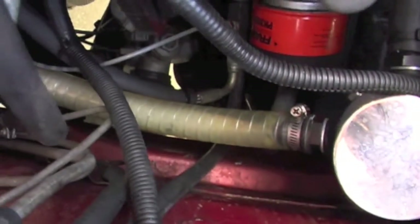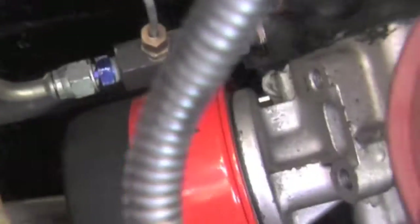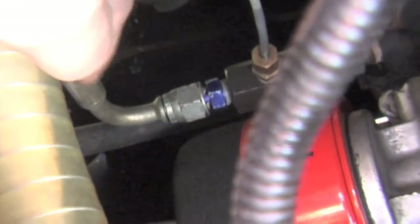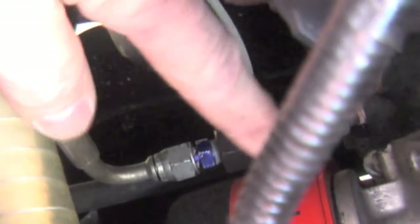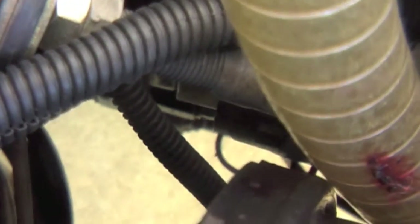I've got an oil feed — basically got it down here on the side of the block. This one goes to the turbo, and that one goes to the oil pressure gauge. You can just see the original oil pressure switch, and right down the back there somewhere I've got the oil temp gauge.